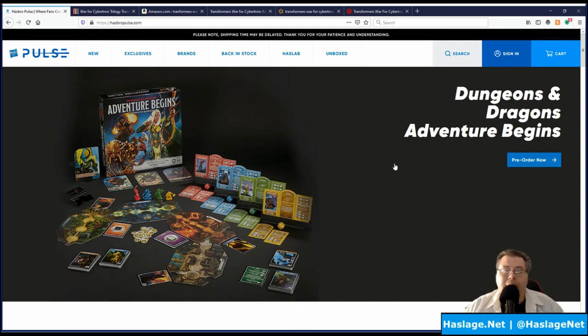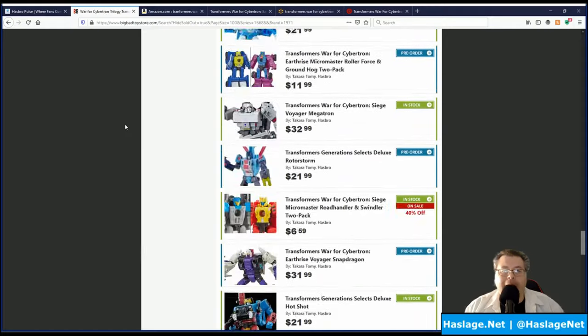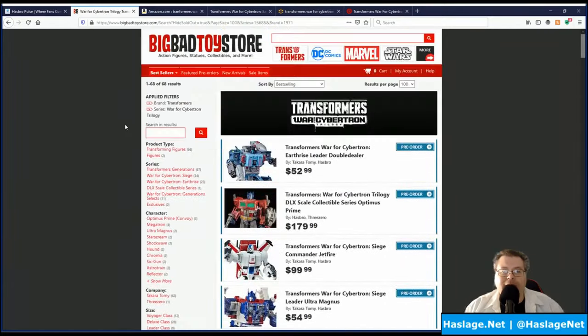If you really want the toys first and in the best condition with pre-orders, I highly recommend Hasbro Pulse. If you can't get them that way, I again recommend Big Bad Toy Store. I'll include links to these sites in the description — thanks for watching, please remember to like and subscribe.